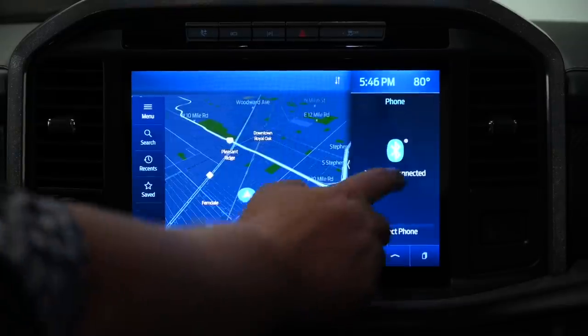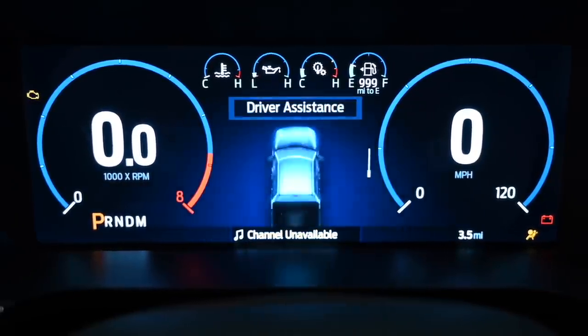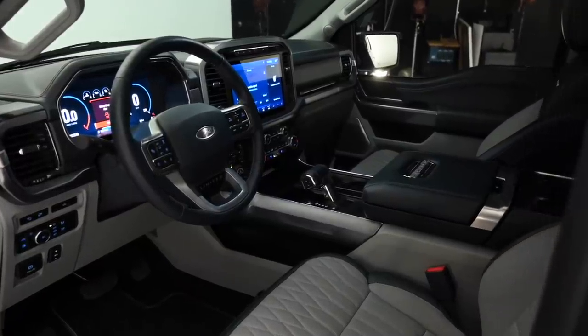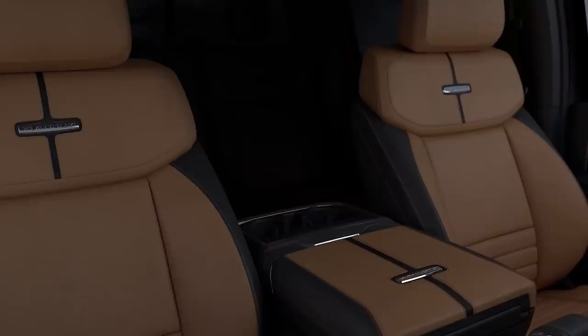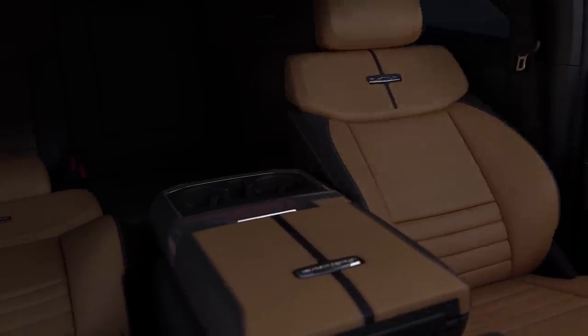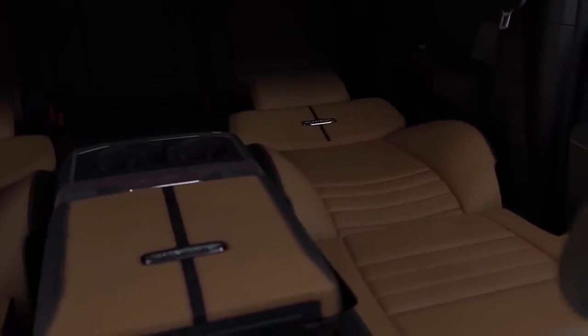High-level trucks will also get an attractive digital instrument cluster that riffs on some of the same themes introduced on the Ford Explorer last year. Using the F-150 for work doesn't just mean throwing stuff in the bed — it means spending long hours in the cabin. For that, Ford has not only improved materials but added a new max recline seat which folds down to nearly 180 degrees, giving owners a viable place to catch some rest.